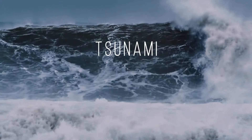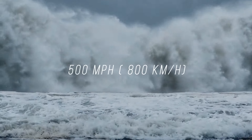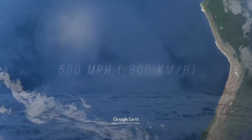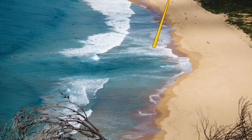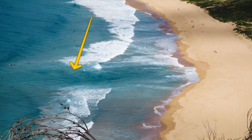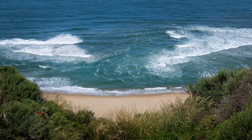A tsunami is formed when there's an earthquake underwater, and it can hit the coast at 500 mph. It's mostly a Pacific Ocean thing, but why risk it? If there's a channel of choppy water on the beach, stay away. There might be a rip current under the surface that can be extremely dangerous.